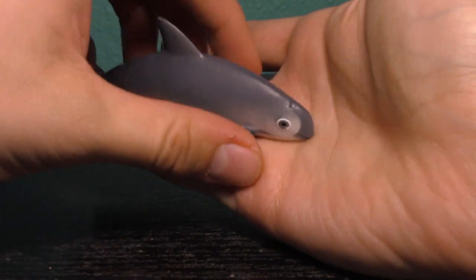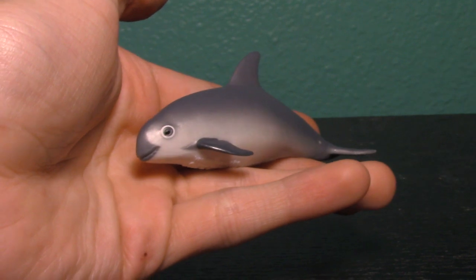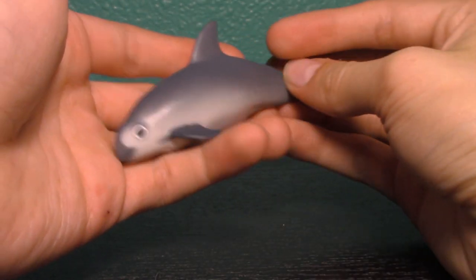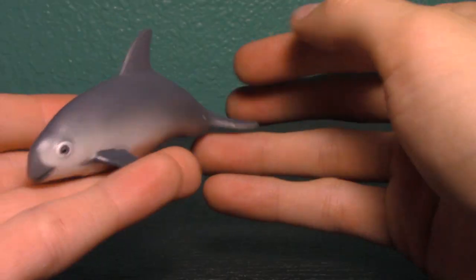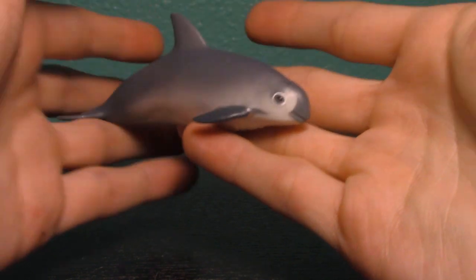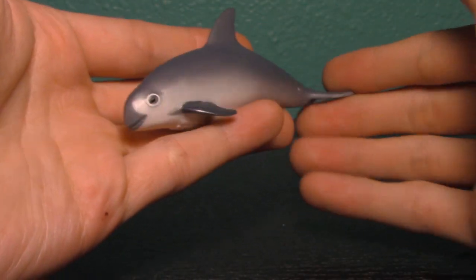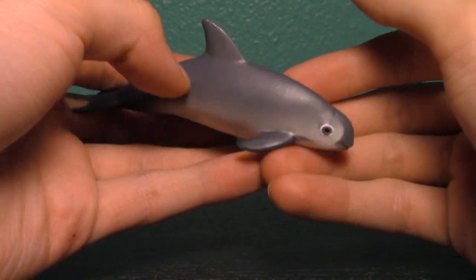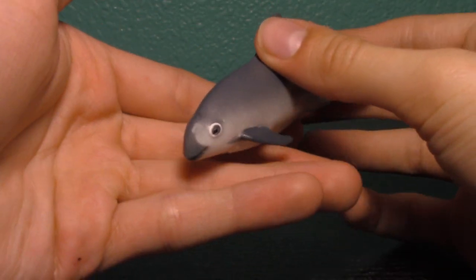The story behind the Vaquita is quite an unfortunate one — these guys are almost extinct in the wild. They're native only to along the Pacific coast lining California and Mexico, which is really unfortunate. They're nearly extinct from overfishing. They're so cute, such small whales, and very vulnerable. This is exactly what is happening to so many countless species that humans are affecting all around the world, and unfortunately it's looking more and more like these guys are actually going to go extinct.